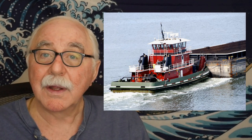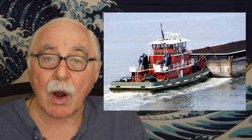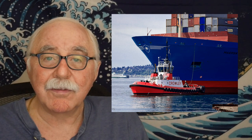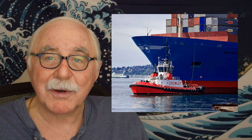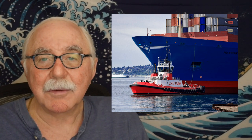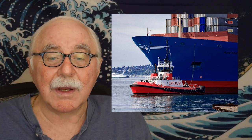A barge is an unpowered, sort of flat structure that you can pile lumber, oil, or a lot of things on, and then a tug will tow or push it around. Push barges are common in rivers. Around harbors, tugs usually push big ships in to make sure they fit into parking spaces appropriately, assisting a larger ship by pushing and pulling it to help it dock in restrained areas.